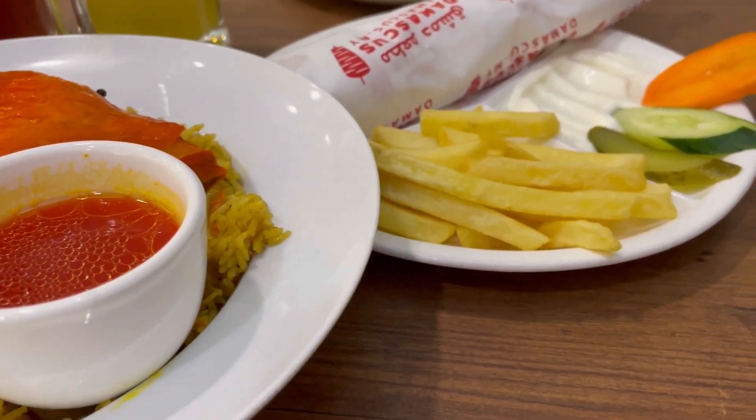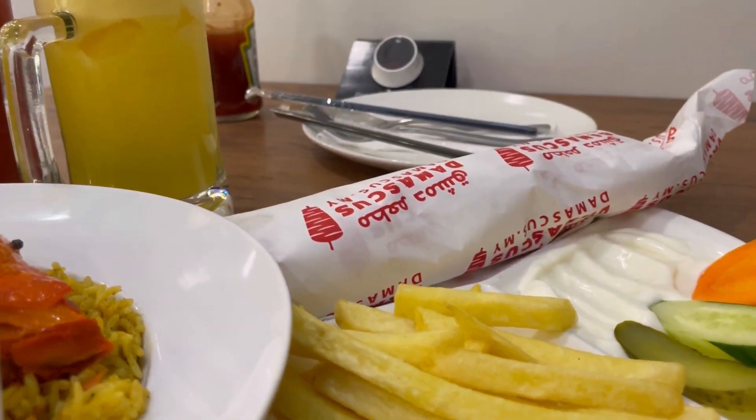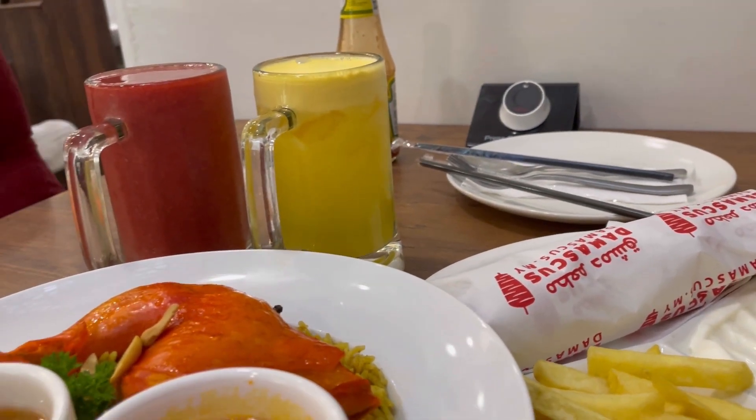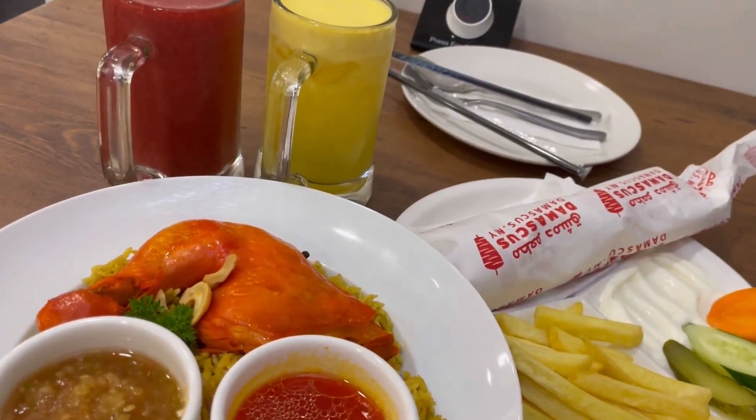That's Damascus Restaurant. We were really hungry so we went here and had dinner, and it was really delicious — very very good food with good quality and quantity.